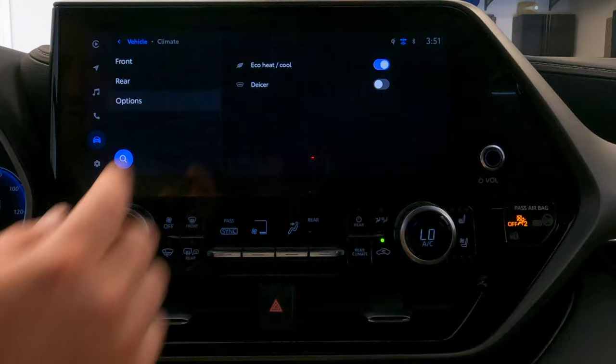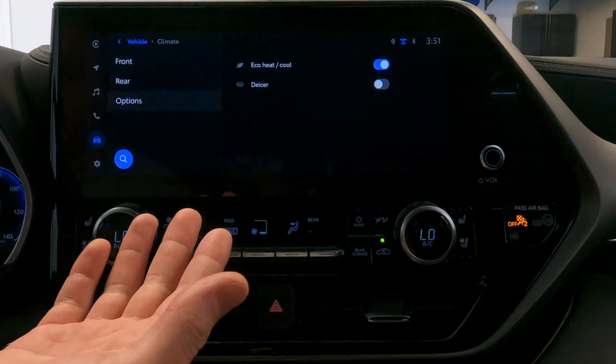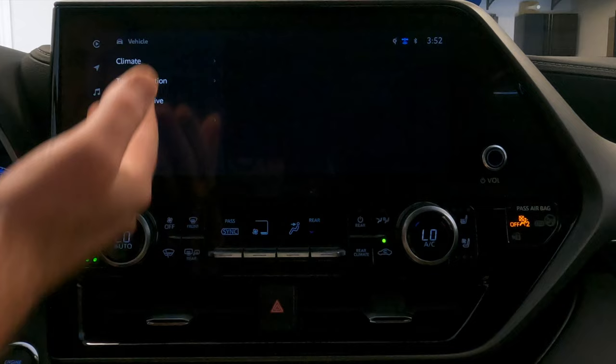On the options screen at the bottom, you'll see two options. One is an eco button, which will more economically cool your vehicle and gives your AC unit a little more life and longevity. Below that you have the de-icer for the windows if needed. If you go back to vehicle, below the climate you're going to see trip information — it shows things like your current fuel economy, average speed, trip range, and duration.